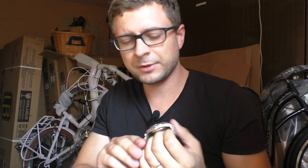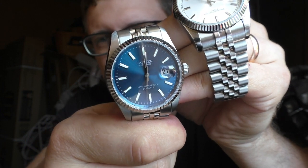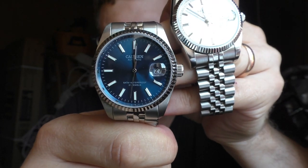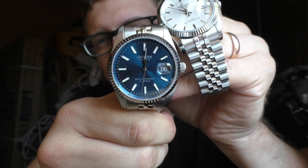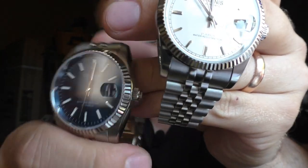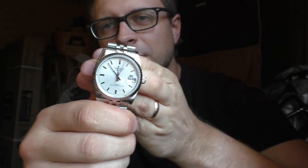One nice thing I'd like to mention: the Cadison also has a sapphire crystal and sapphire cyclope, which I've tested myself. The problem is that the cyclope on the Cadison doesn't really magnify a lot. It looks like a design element, but when I look at the date and see it doesn't magnify anything, it looks cheap — looks fake. On the Parnis, the cyclope does magnify quite a lot. It does its job very well and looks nice.